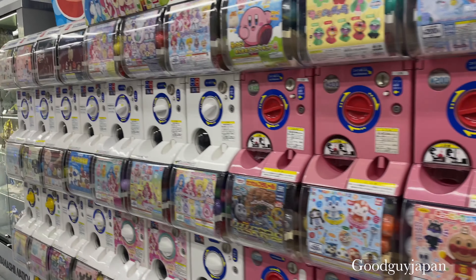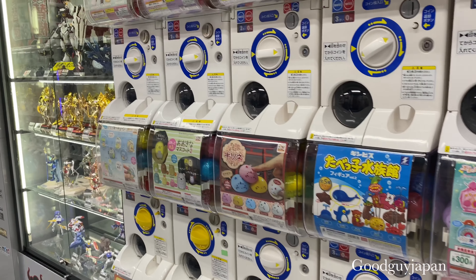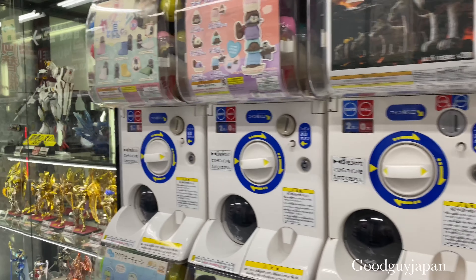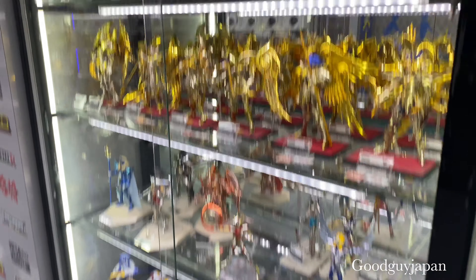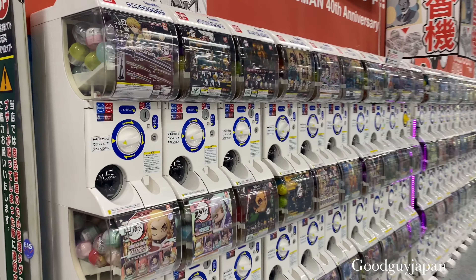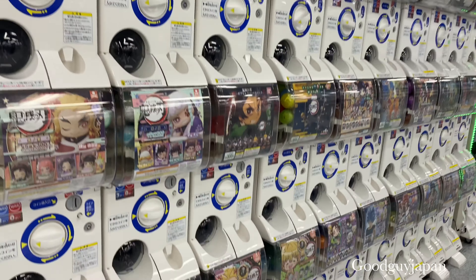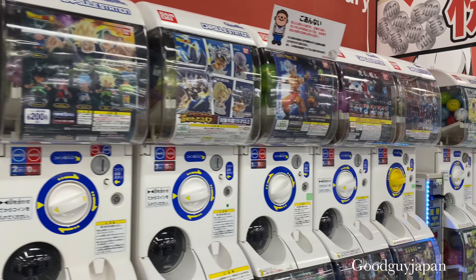We are coming to the area of the capsule toys. Here you can find any type of anime you want — any figure. Caballeros del Zodiaco, that is one of my favorites. But right now we are not here for that. We are here for these Chucky capsules, and I hope we have a bit of luck and can find them, because sometimes there is not everything we want here.